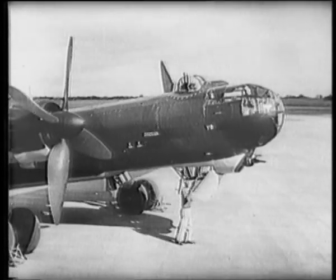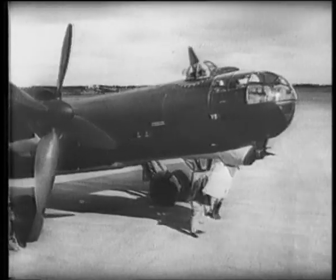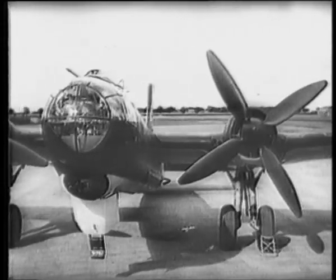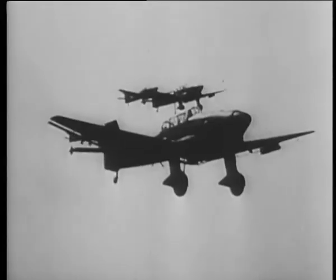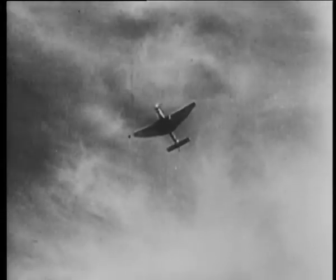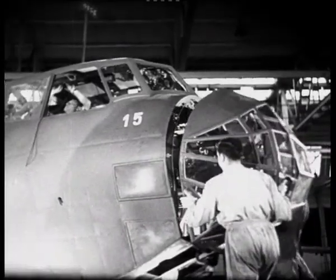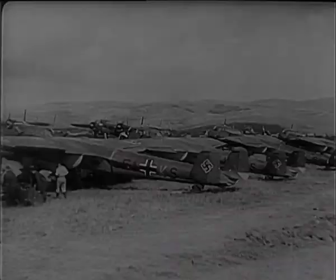Also featured is the HE-177 four-engined heavy bomber. Unusually, the engines were paired together and drove one propeller each, giving the appearance of a twin-engined aircraft. The screaming Junkers JU87 Stuka dive bomber is prominently featured, with both the A and B type models looked at in great detail with stunning graphics and new footage from the Imperial War Museum. The Dornier DO-17 and DO-217 complete this exceptional look at one of the most feared bomber forces in history.